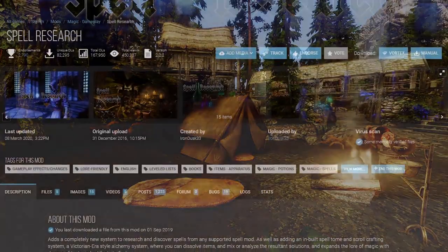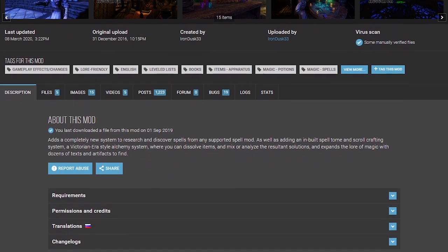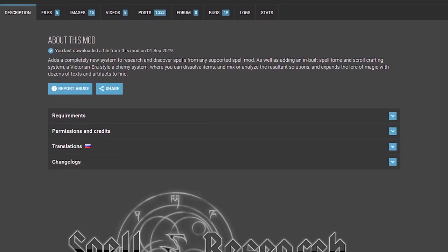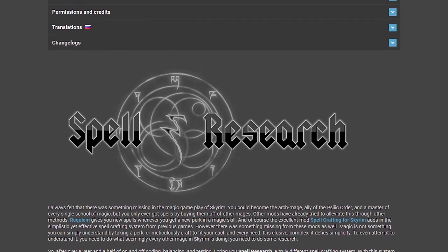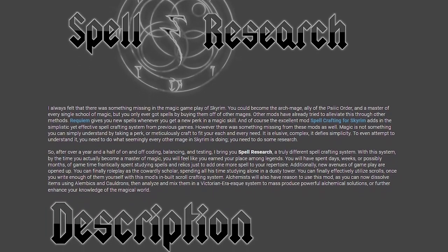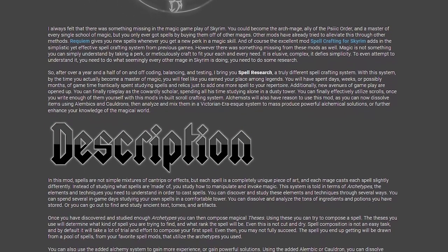What is the mod? The Spells and Research mod was released on Skyrim Nexus December 31st, 2016 by mod author IronDusk33, with the intention of bringing a more hardcore role-playing experience for mages, as he felt the vanilla experience didn't quite satisfy. The mod allows you to research spells down to their archetypical components, allowing you to take those components to make spells that you haven't yet received. It's an alternative way of gaining abilities other than buying spell tomes.